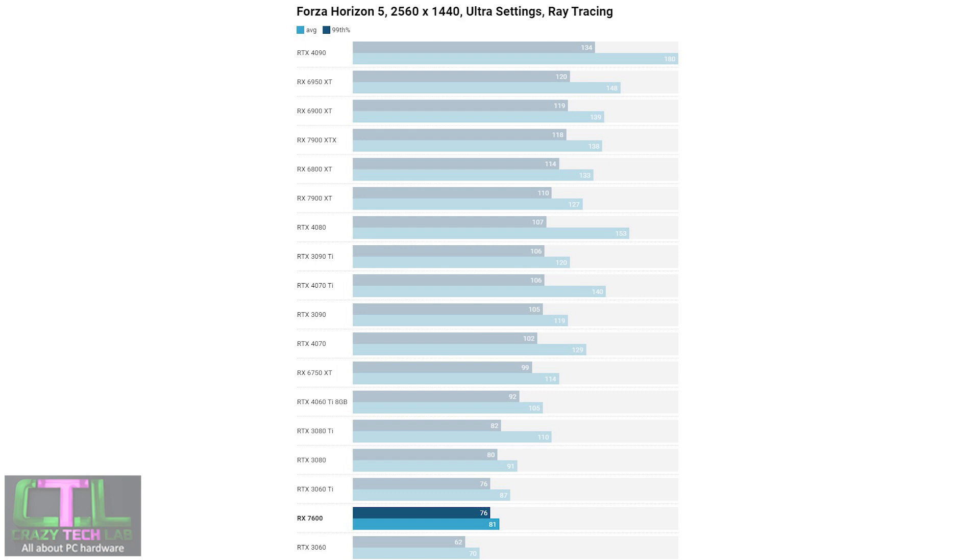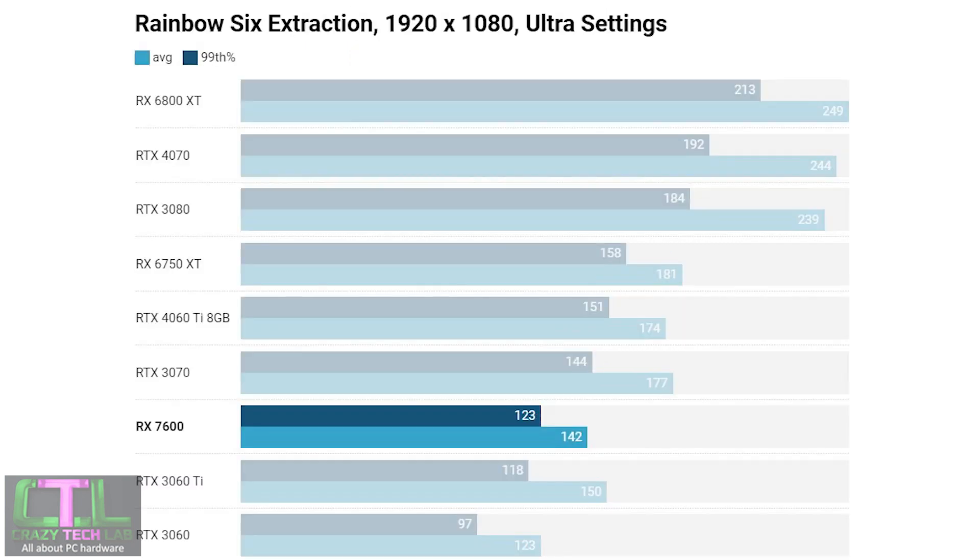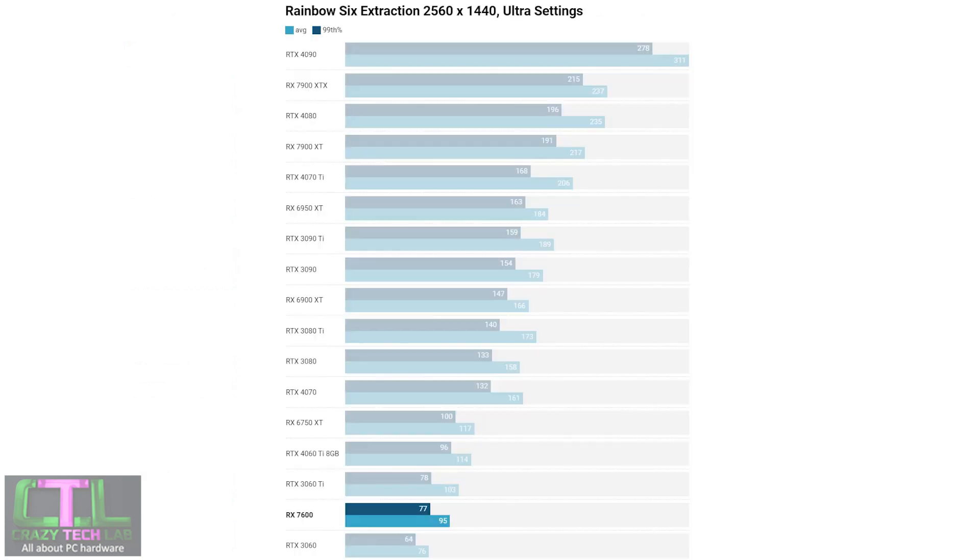Next up is Rainbow Six Extraction — a great result for the RX 7600, outstripping the RTX 3060 Ti's minimum 99th percentile, although the Nvidia card managed a slightly higher average frame rate. The RTX 3060 was put well and truly in its place. Stepping up to 1440p, the RX 7600 kept pace with the RTX 3060 Ti and offered a decent amount of extra performance over the RTX 3060.